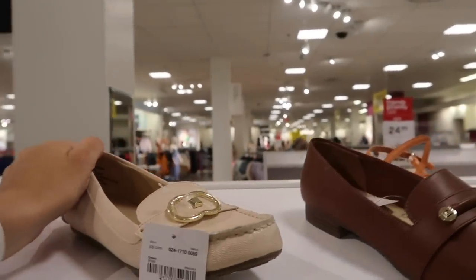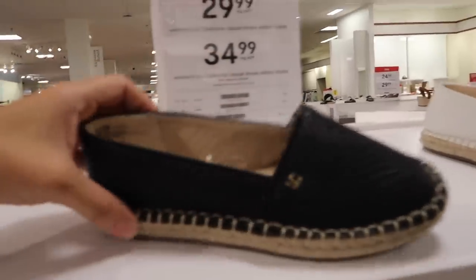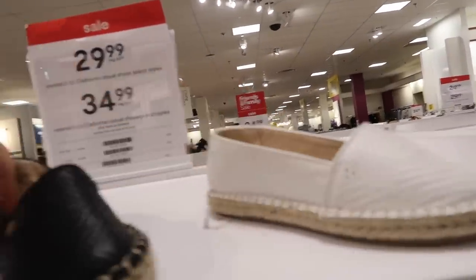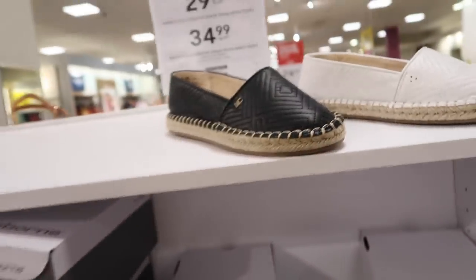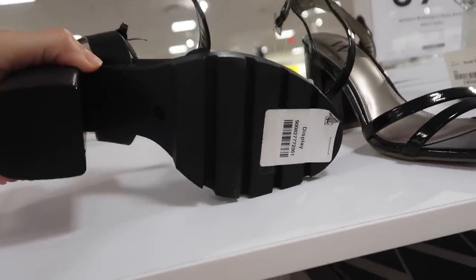These look new too — pretty sure we saw them in another color — they have them in black and white. Normally $60, also $34.99. These look new from Worthington — little rubber bottom, chunky heel, on sale for $39.99.